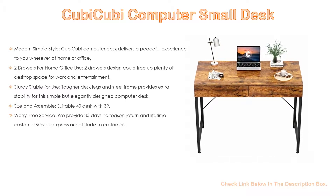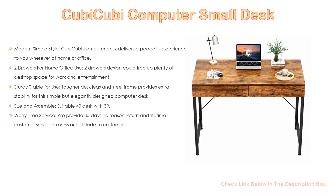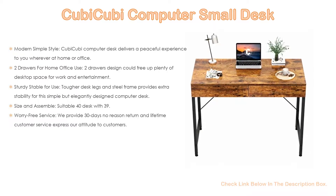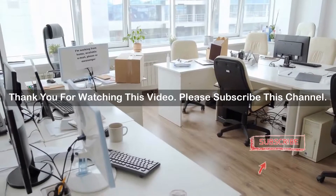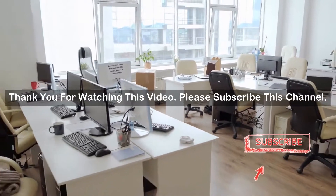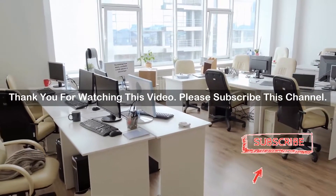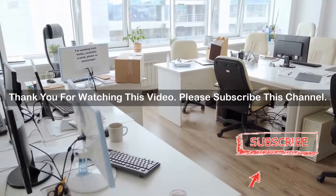Worry-free service: Kubi Kubi provides 30 days no-reason return and lifetime customer service, expressing their commitment to customers. Prompt response from Kubi Kubi will always be there, before or after sales. After watching our short list on small desk with drawers, you may now have a clear understanding of which one you should buy. Check the description below for the mentioned small desk with drawers product links. Thank you.